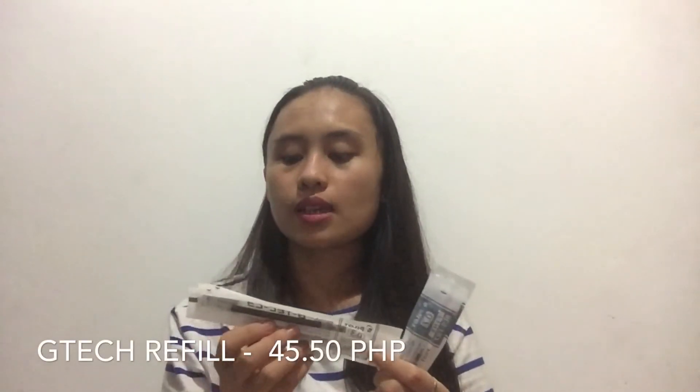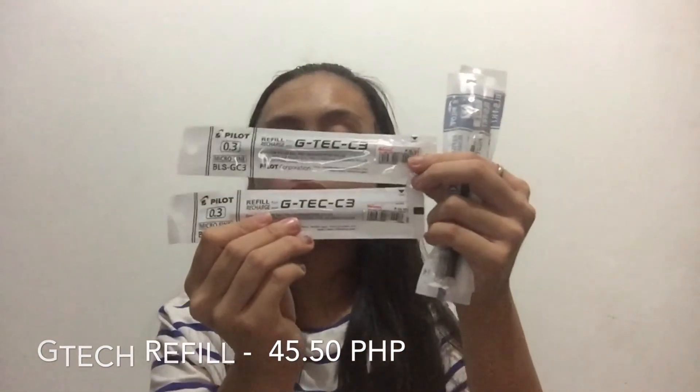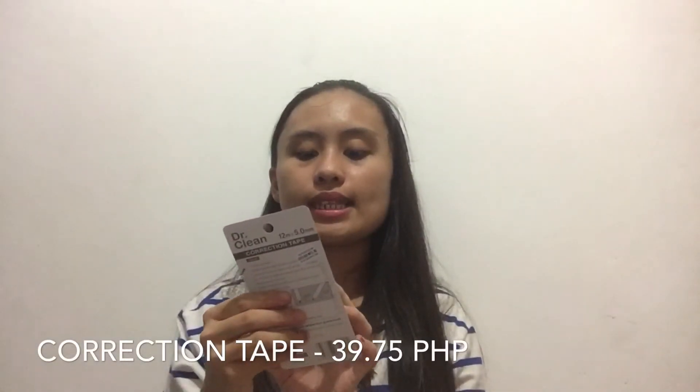Last but not least, I still went to National Bookstore to buy some stuff. I bought two refills for my Fiction Ball Pen and two refills for my DTEC pen. The DTEC refill is 0.3 tip and costs ₱45.50. The Fiction Ball Pen refill is 0.7 tip and costs ₱47.75. I also bought a correction tape from MNG, which is ₱39.75.